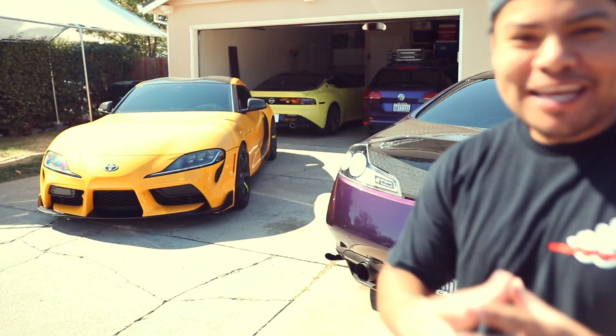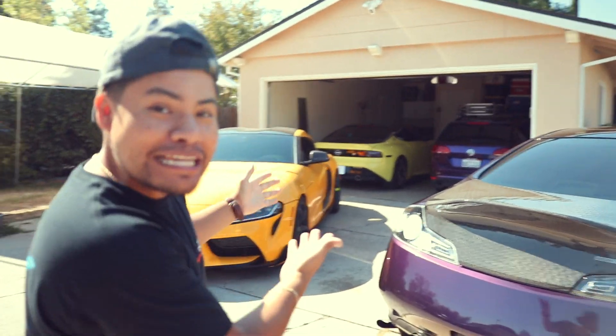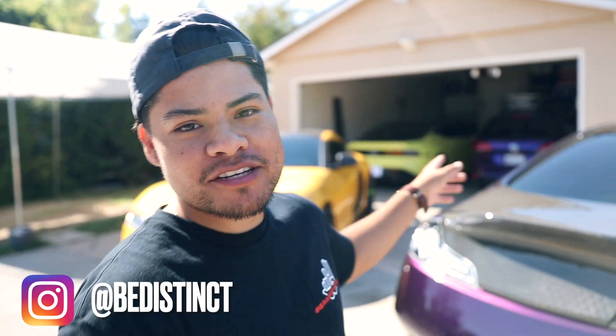Welcome everybody to my empire. Today we will do G35 versus Nissan Z — let's see who is faster. Welcome back to the Be Distinct channel. Make sure to give this video a thumbs up. Today is a good one, and subscribe to the channel if you want to stay tuned with the Nissan Z.